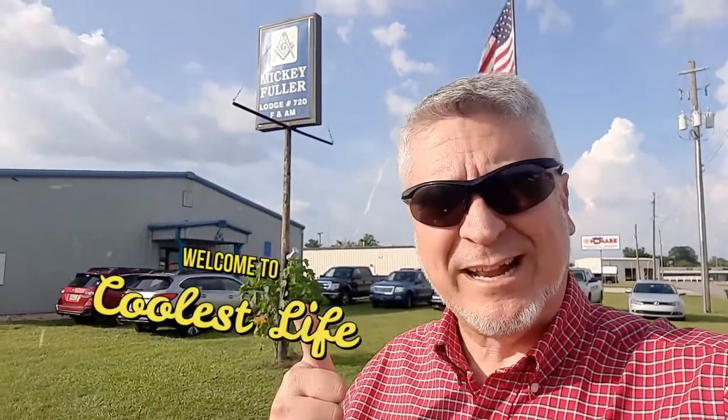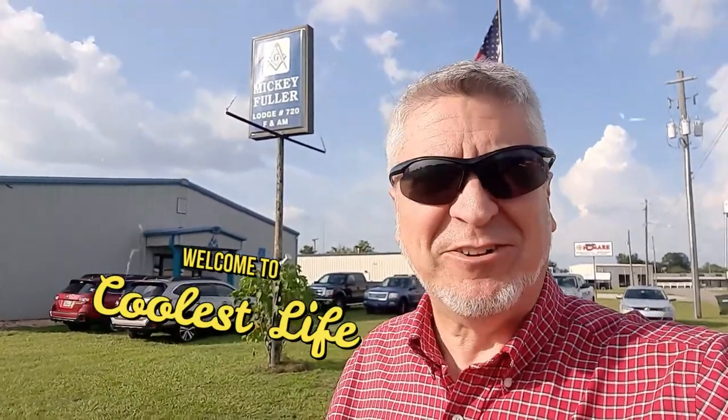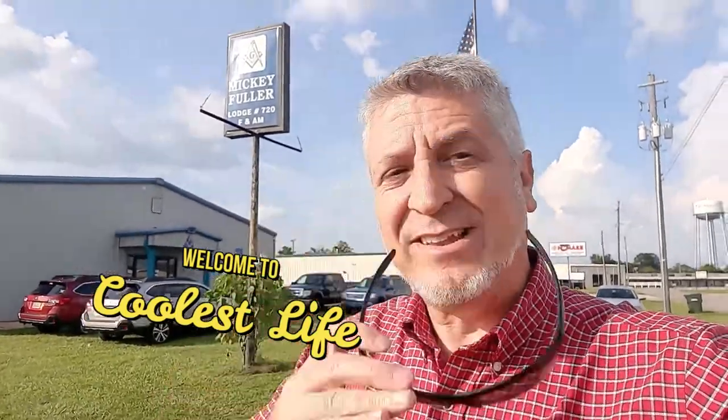Here we are again about to do another video of the inside of a Masonic Lodge. Come learn the secrets — are there secrets? Maybe one or two. You just might learn a few inside this lodge. This is Mickey Fuller Lodge in Byron, Georgia. It's not far from Macon, Georgia — about in the center of the state.